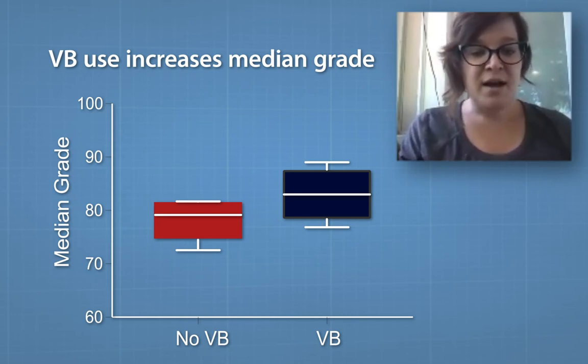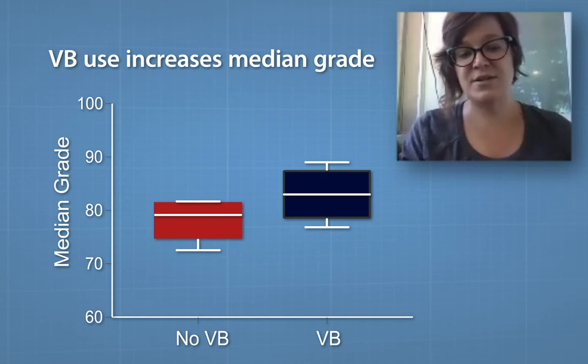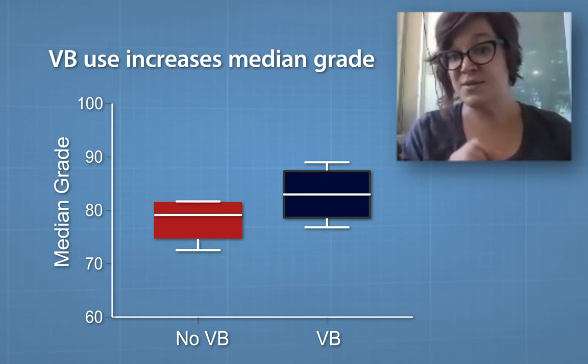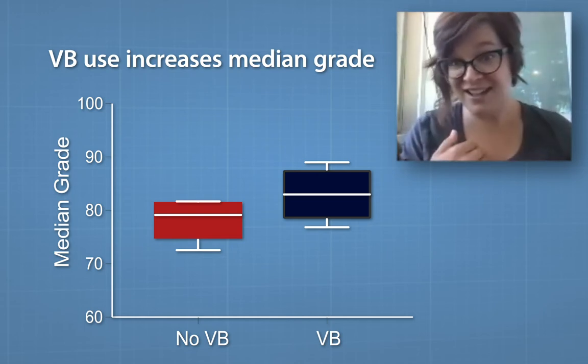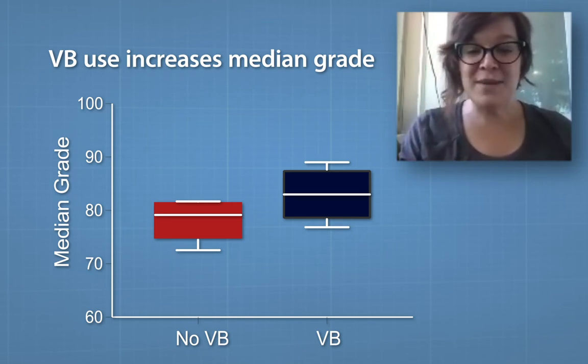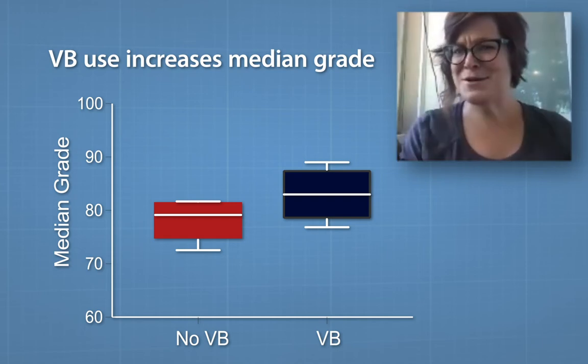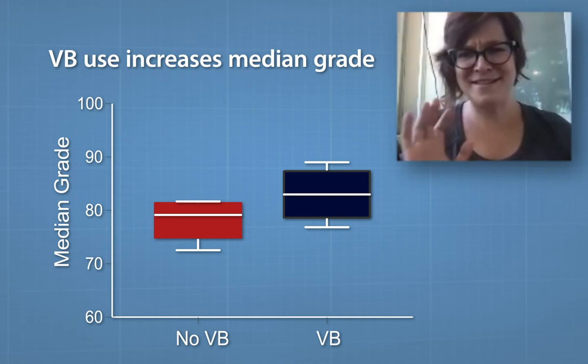The median grade without Visible Body is just below 80%, which is actually pretty great. But when you put Visible Body in there, the median grade is in the mid-80s, which is astounding. That means the majority of your students are earning B's — and that's fantastic.